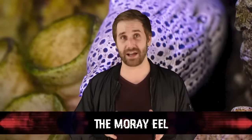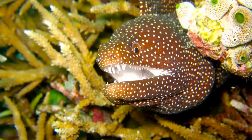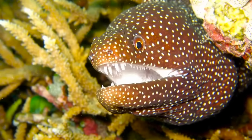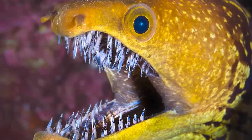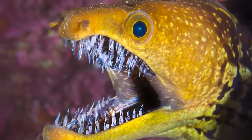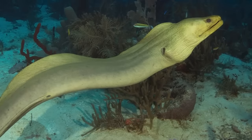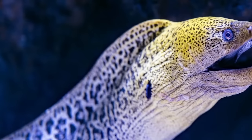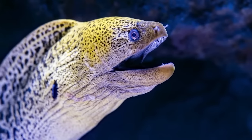The moray eel takes our number 6 spot because of its vicious and predatory nature, as it often attacks nearby sharks along with anything else unlucky enough to cross its path. Lurking under reefs and stones on the sea floor, the moray will latch onto its prey with not one but two sets of jaws — think the xenomorph from Alien — and devour it whole. Sharks are not free from this fate. There is quite a bit of footage showing these eels fighting and gobbling up smaller sharks, and those that don't stay away find themselves in double jaw-perty.